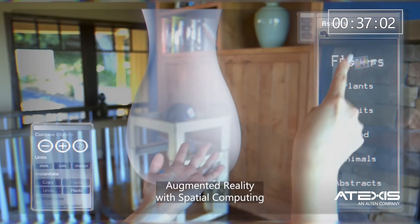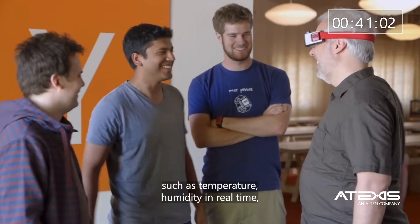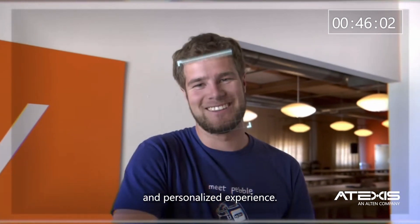In addition, augmented reality with spatial computing can integrate sensory data — such as temperature and humidity — in real-time, providing an even more immersive and personalized experience.